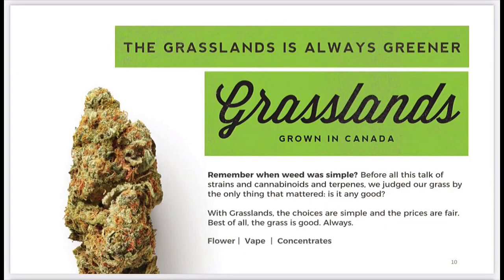The last brand is Grasslands, homegrown in Canada. The choices are simple and the prices are fair — comes in flower, vape and concentrates. So Sundial Growers has a little bit of everything across all sectors: the natural option, the expensive premium option, the value and convenience options. A little bit of everything.